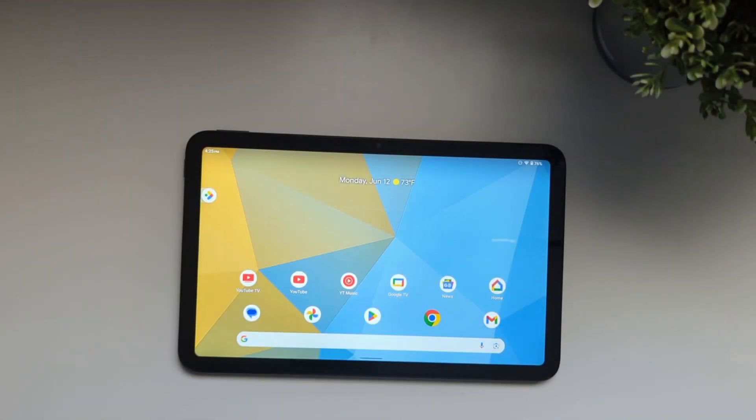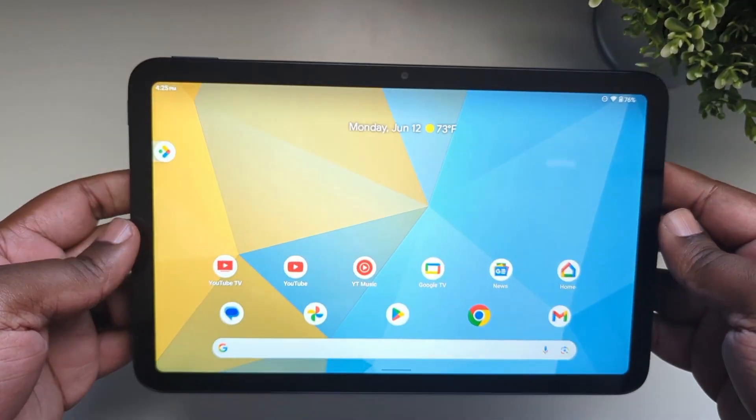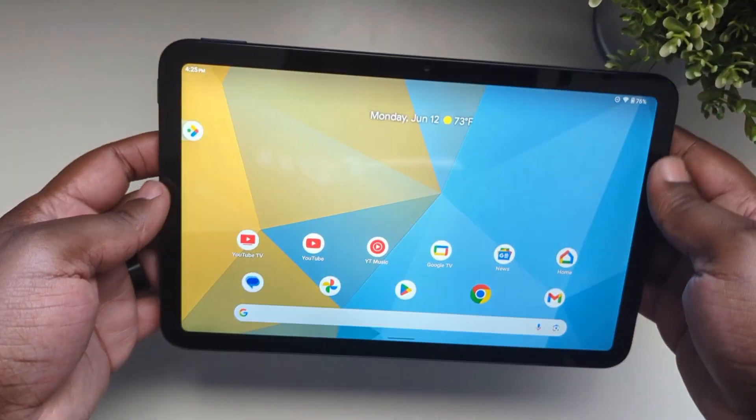Hey guys, welcome back to the channel. This is Cory from Cory's Tech Time, and today we are revisiting the Nokia T20 tablet. I've been having this for nearly two years now and this device has not aged well at all.